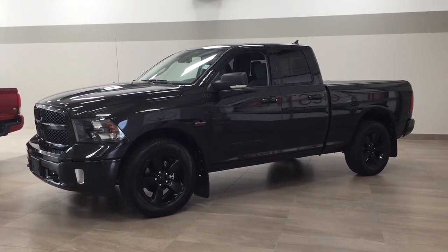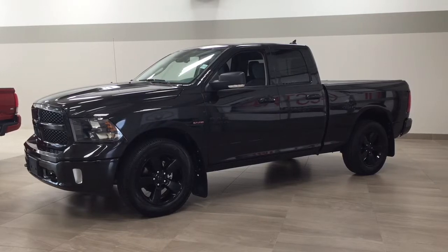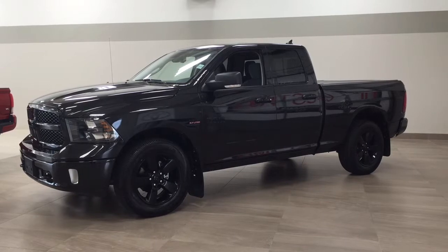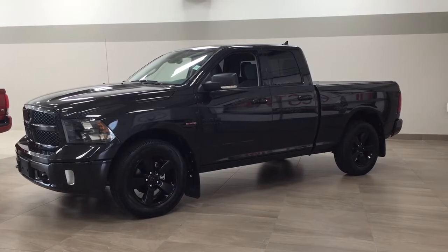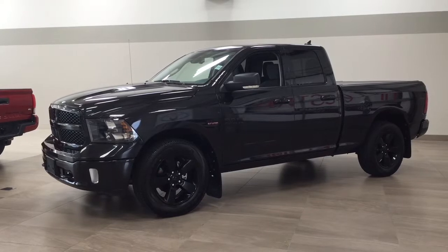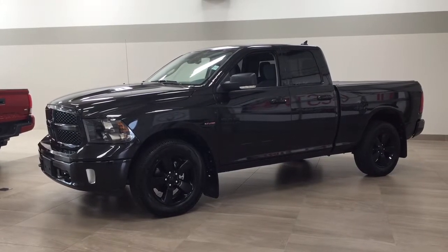Hello folks, welcome to Sherwood Park Toyota located at 31 Automall Road in Sherwood Park, Alberta, Canada. Today I'm going to be showing you this 2018 Ram 1500 Bighorn. The most notable features on this Bighorn include its heated front seats, heated steering wheel, and backup camera. I'm going to go through a couple more features on the inside and outside of the vehicle to get you better familiar with this 2018 Ram 1500 Bighorn. Let's get started.